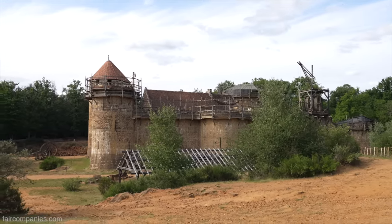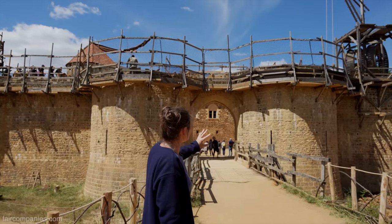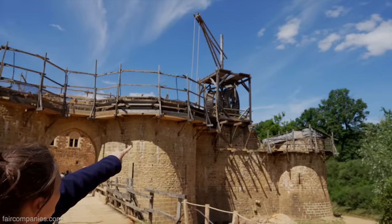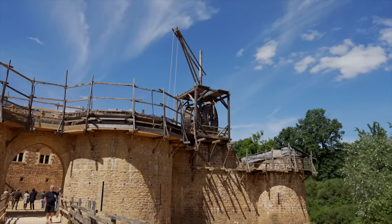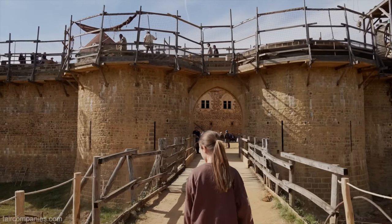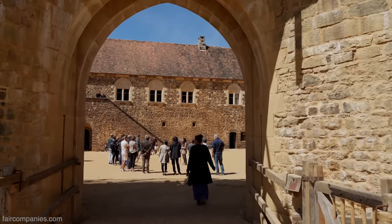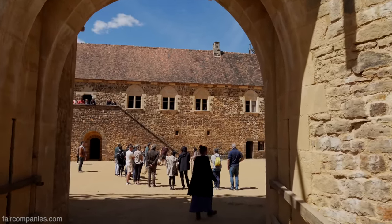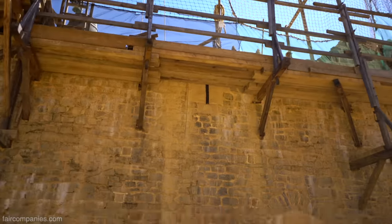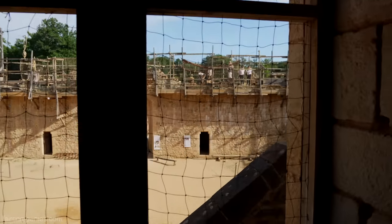We're going to go in through the main gate. The castle's main gate has been freed up this season because it's been under construction since 2017. So this is the first season that we've been able to go into the courtyard through the main gate. Now I'm going to take you inside this tower and show you the lifting machinery which we use.